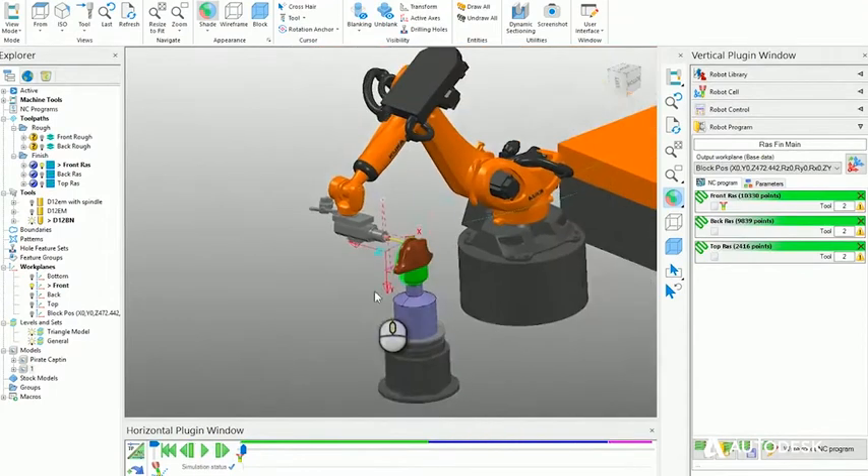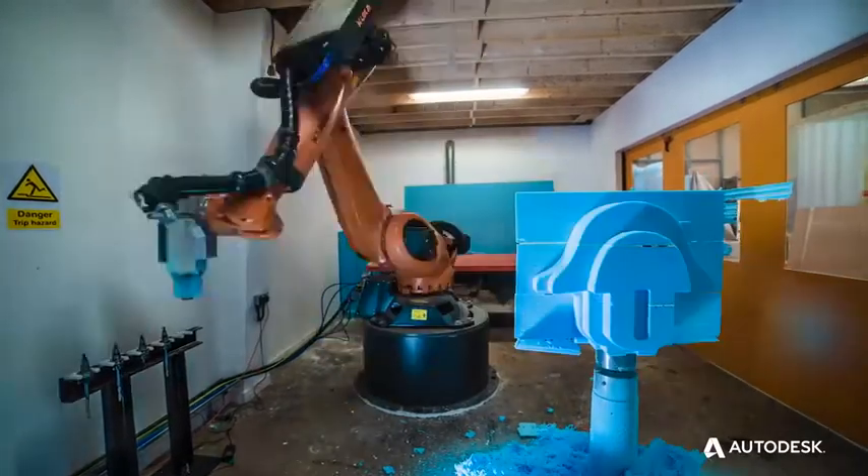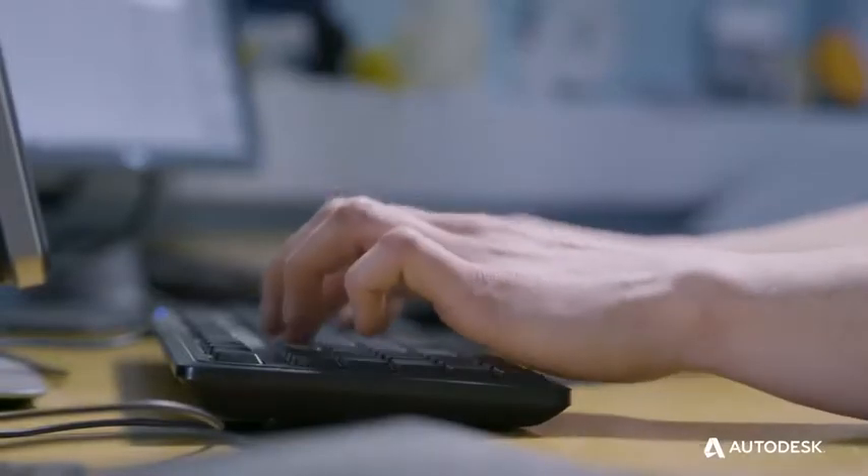Working with Autodesk has been fantastic. We're really excited to see future implementations of 3D printing and how the software collaborates with that, and also the cloud system — other offices within our business can collaborate all on one project at the same time.